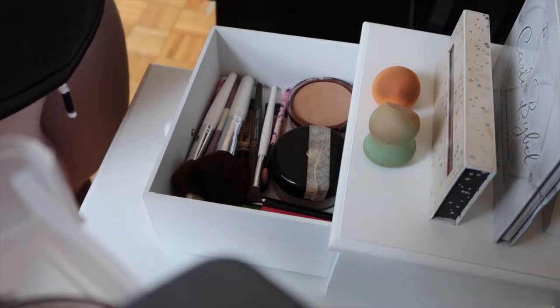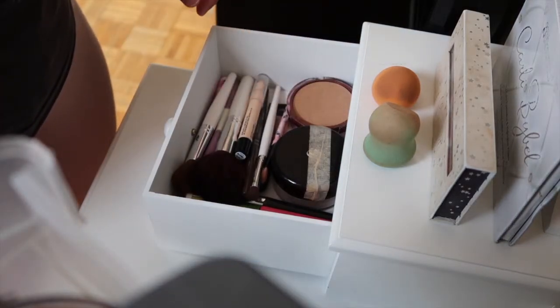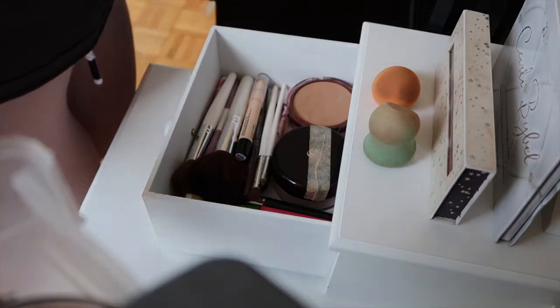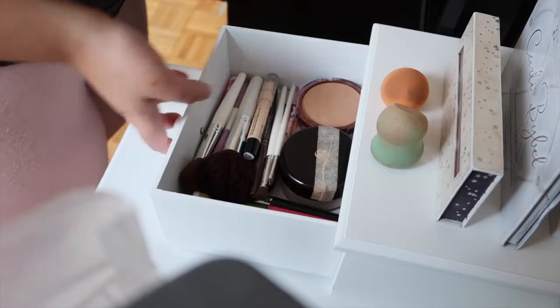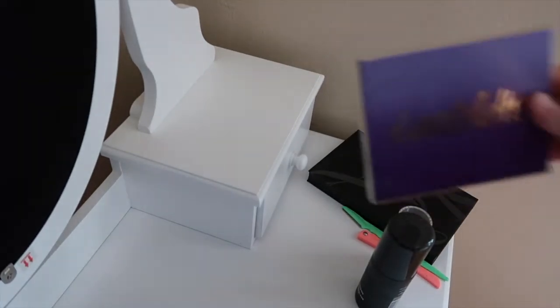If you guys haven't noticed, on display I have my Carly Bible palette, my ColourPop palette which I made myself with four different colors, and my beauty blenders. The orange one I use for foundation and the green one I use to set my under eyes.